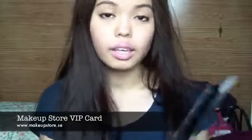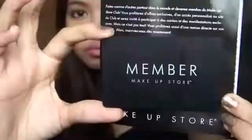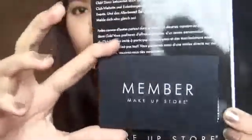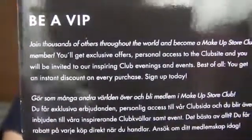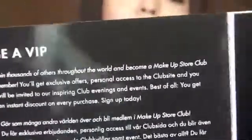A few days ago, as a gift, Mac gave me this VIP card for the makeup store. I'm just going to zoom in so you can see what's written. You get to be invited to events and be given discounts every time you shop at the makeup store.